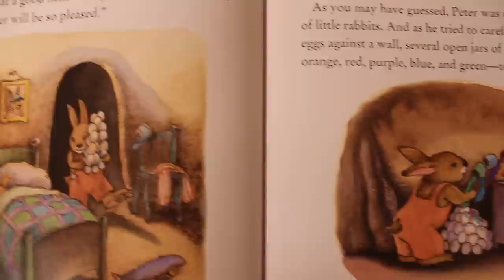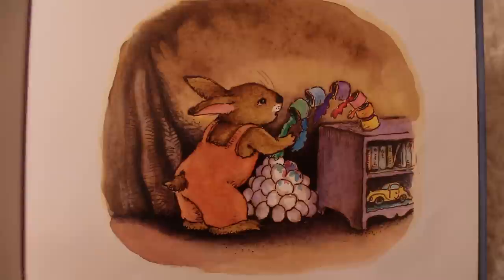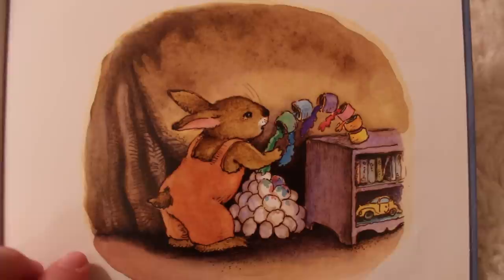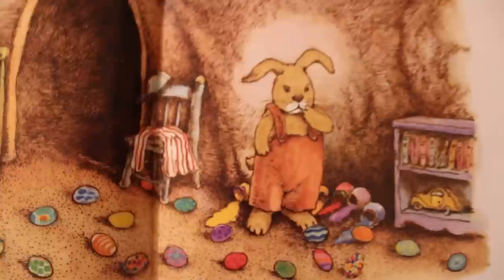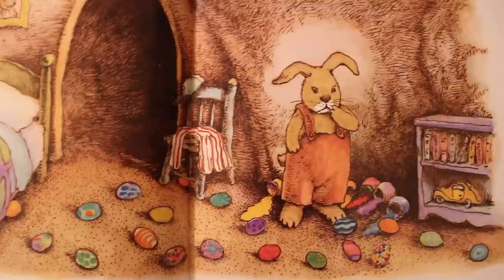What a good little bunny I am, thought Peter. Mother will be so pleased. Peter was not the tidiest of little rabbits, and as he tried to carefully stack the eggs against a wall, several open jars of paint — yellow, orange, red, purple, blue, and green — toppled over. Uh oh, what's Peter going to do? And what a wonderful accident it was. The eggs were now decorated with all the colors of the rainbow.